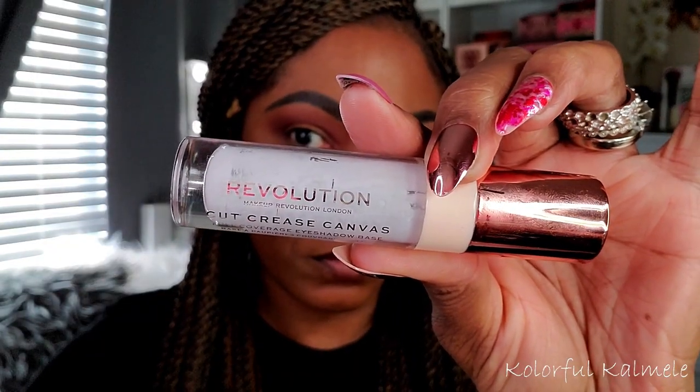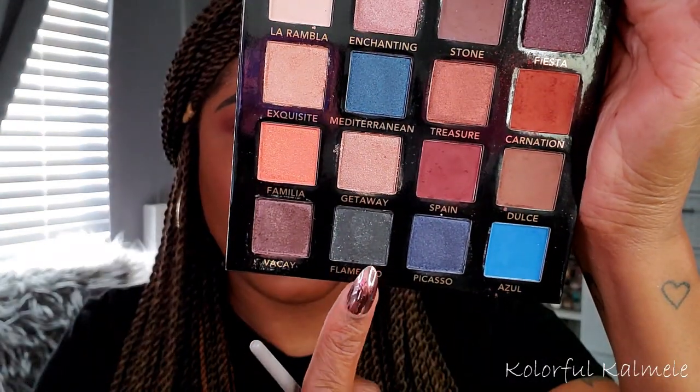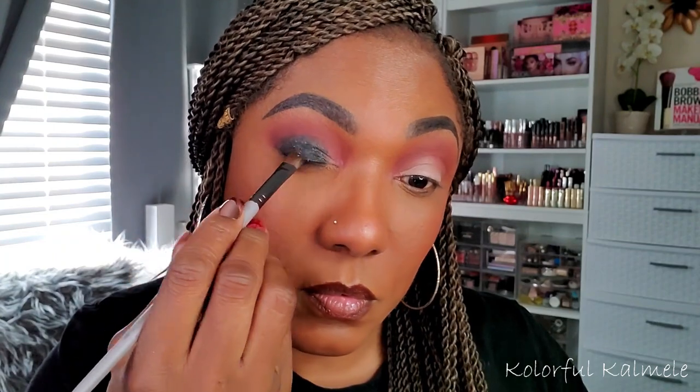Now I wanted to add a nice base for the smoky eye, so I'm just taking some of my Revolution cut crease canvas and using a dense shader brush to tap that all over my lid space — just the mobile lid area, not going up too high, but making sure it's a nice even base. Now I'm going into this gorgeous black and green glitter shadow, which is Flamenco. I'm taking a flat shader brush and gently placing that all over my mobile lid area. I'm being careful because there is glitter in this — you can use a glitter glue if you want, I chose not to. I'm just gently placing it down and I really didn't get too much glitter fallout, just a few specks on my cheek that I brushed away.